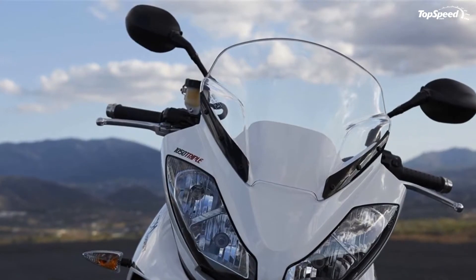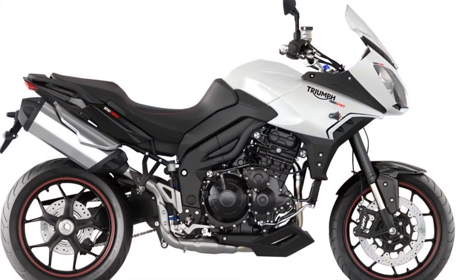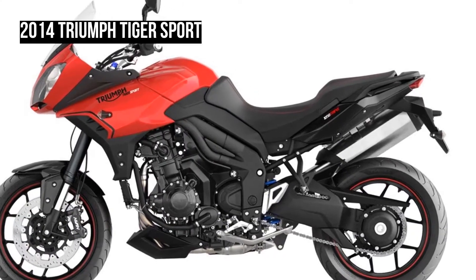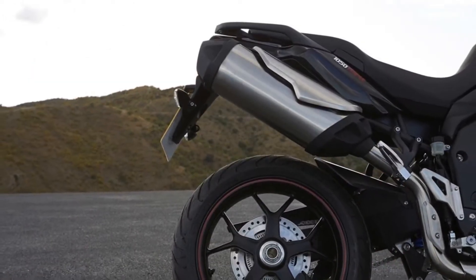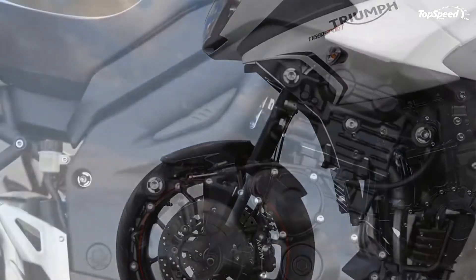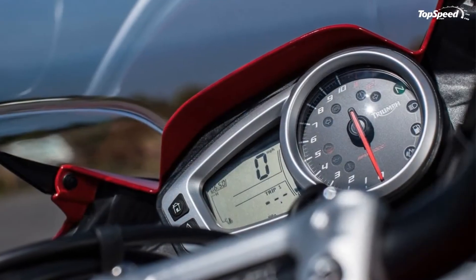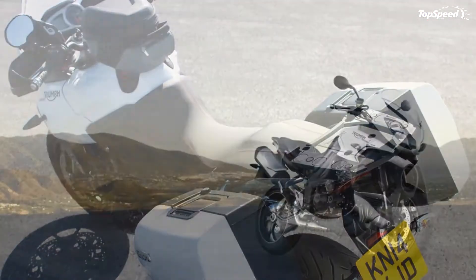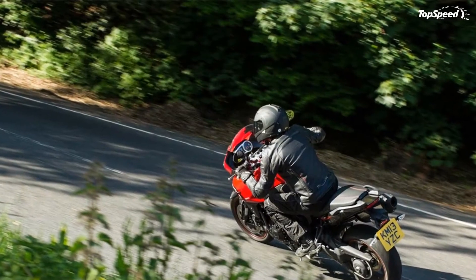As a result, the Tiger Sport has been improved on all fronts: better performance, better handling, better ergonomics for passenger and rider, increased load-carrying ability, more practicality, leaner looks, and exceptional detailing and build quality. So you get a bike that's not only great for sports riding but also a better tourer and everyday workhorse. The Tiger Sport is a totally different animal.